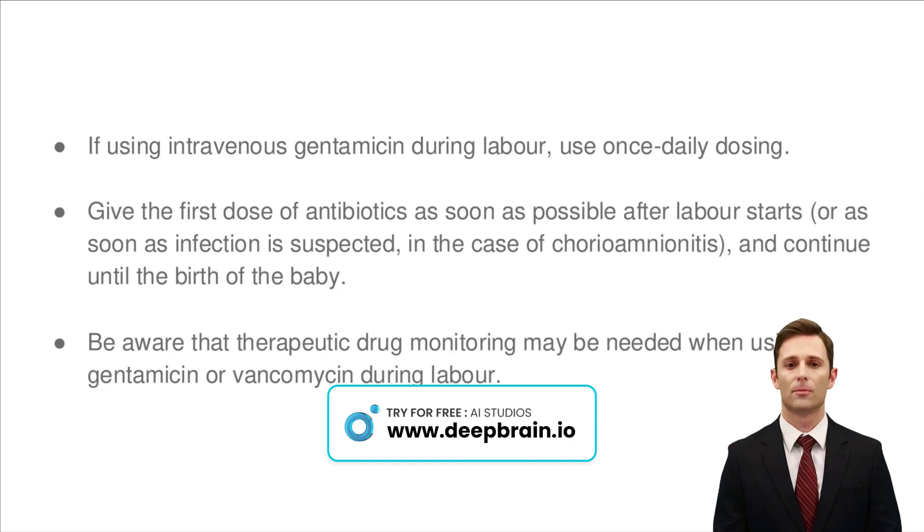When labor begins or an infection is suspected, initiating antibiotic treatment promptly is crucial. For gentamicin, a once-daily dose is recommended, simplifying administration while effectively managing infection risks. Monitoring drug levels, especially for medications like gentamicin or vancomycin, ensures safety and efficacy, tailoring treatment to the mother's and baby's needs. This approach minimizes complications, supporting a healthier delivery process.